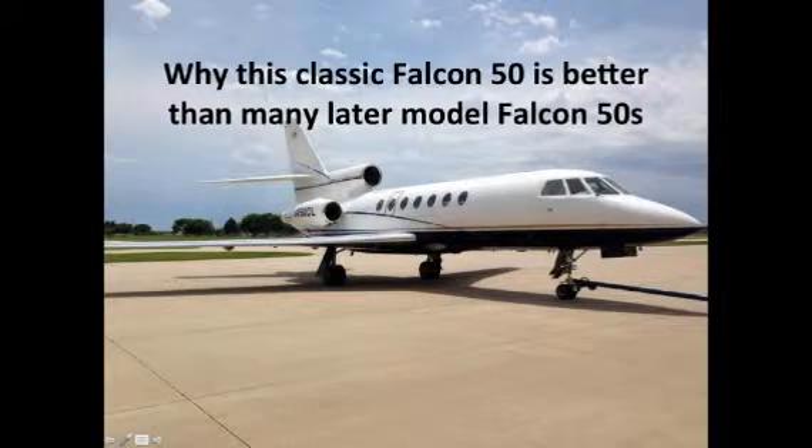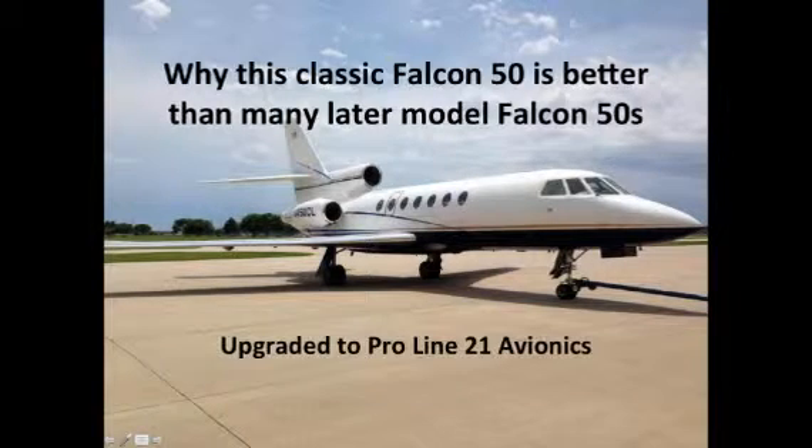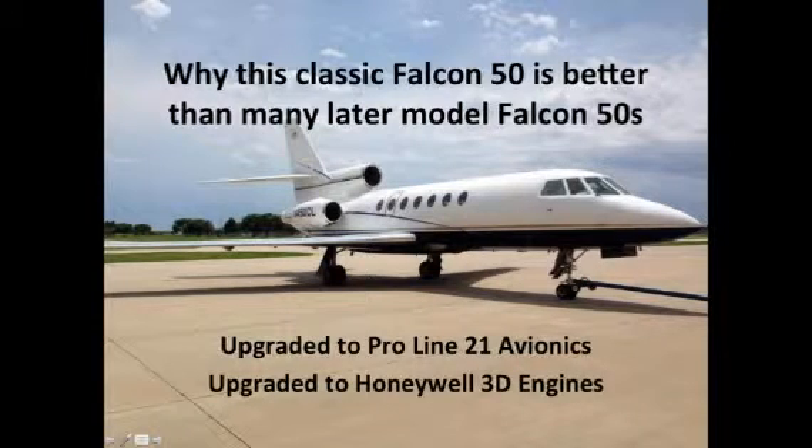Why this classic Falcon 50 is better than many later model Falcon 50s: it is upgraded to Proline 21 avionics and upgraded to Honeywell dash 3d engines.